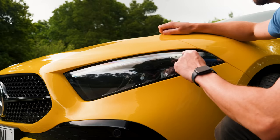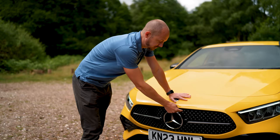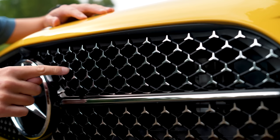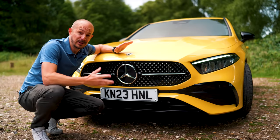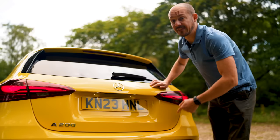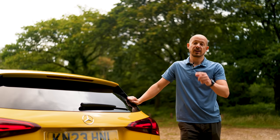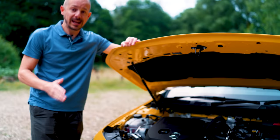Whichever headlights you go for, you get a new daytime running light signature — basically just a line at the top of the lens, though it doesn't extend down the side anymore. There is a new front bumper as well, and if you look closely you'll see there are hundreds of little three-pointed stars in it — very subtle but a really nice touch. Around the back there's a slightly revised rear diffuser design and a different pattern in the LED tail lights, but overall pretty minor changes on the outside.